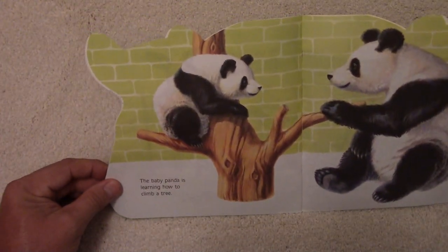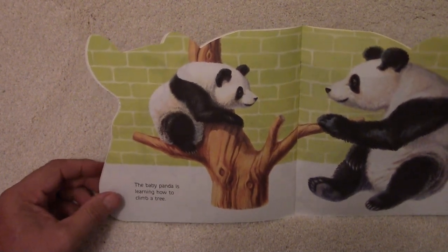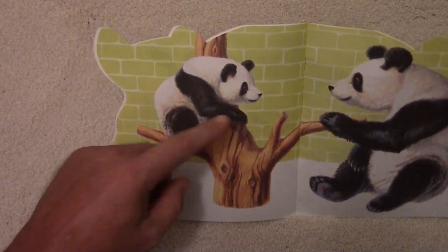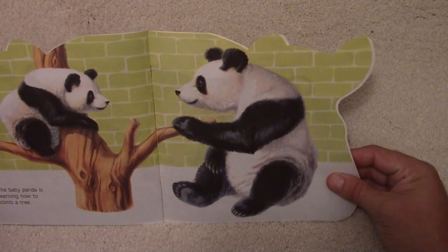The baby panda is learning how to climb a tree. All pandas like to climb. The baby panda has got sharp claws and nails to climb up a tree, and there's the panda's mom watching and helping.